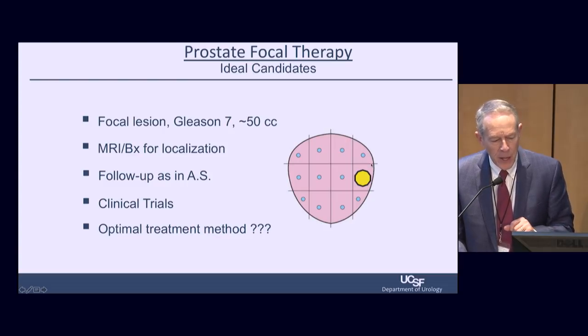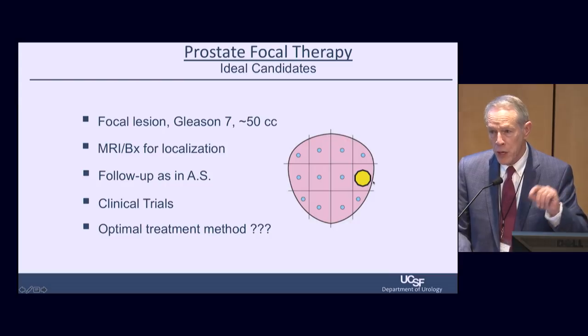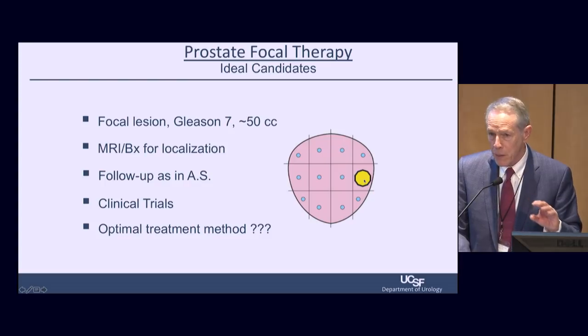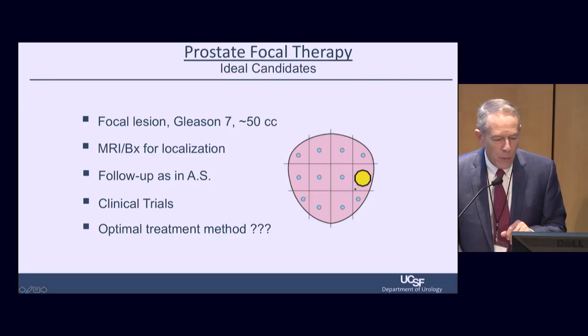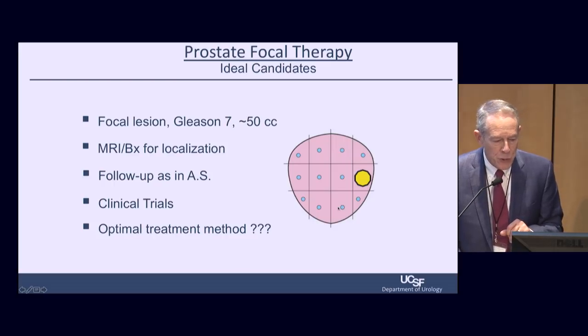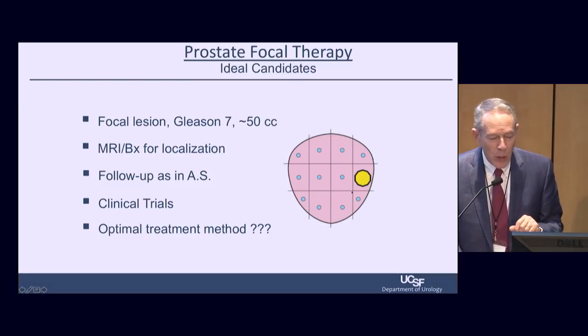The size of the prostate is a limiting factor. Current technologies are only really appropriate for prostates around 50 cc's or less. We use MR-guided biopsy for localization. MRI is not the sine qua non entirely. If we're considering focal therapy, I want to see a good template grid or mapping biopsy so I know not only where the tumor is, but where it is not — and that's an important determinant.